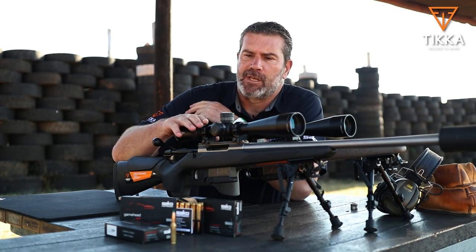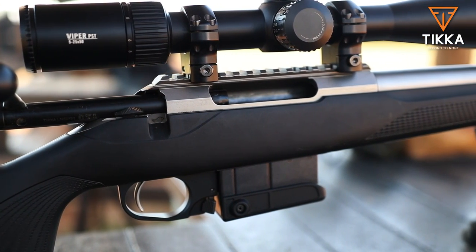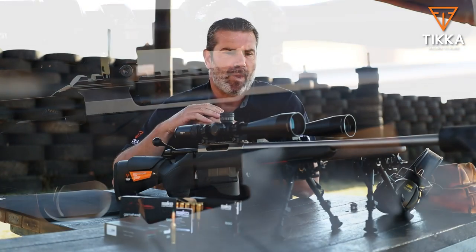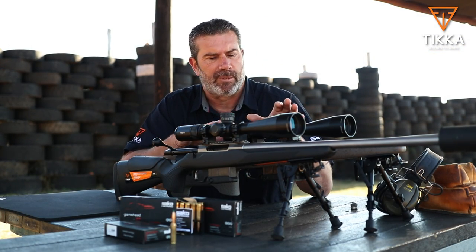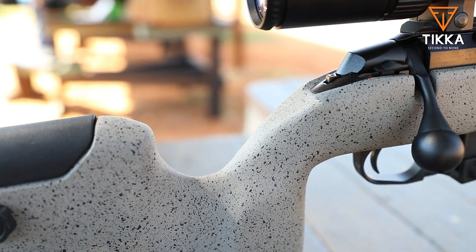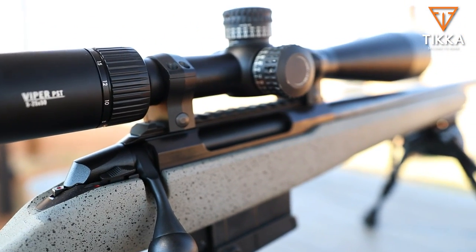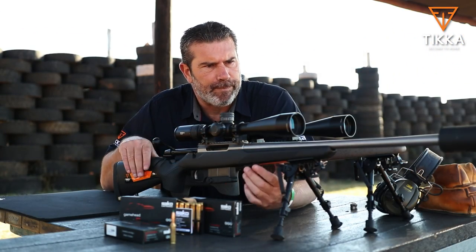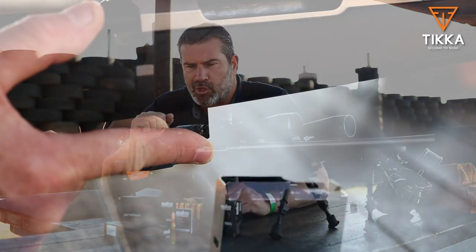Here in front is the all-stainless-steel Tikka CTR — CTR standing for Compact Tactical Rifle — and behind it, I've got the Tikka UPR, Ultimate Precision Rifle. Today they're both topped with Vortex scopes. Absolutely wonderful rifles. Lightweight but also tactical. What makes it tactical is the 10-shot magazine.